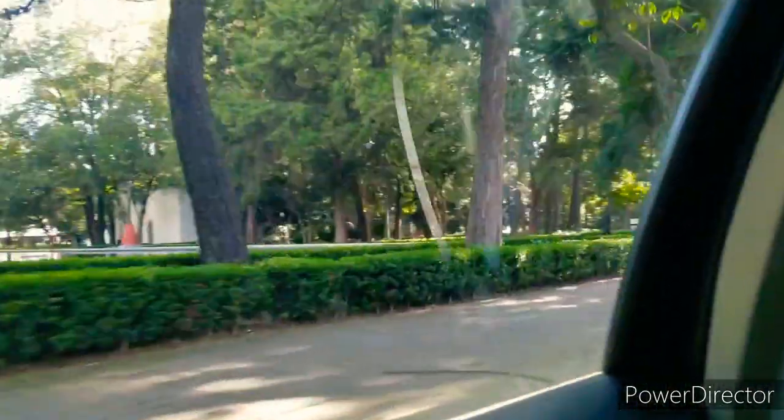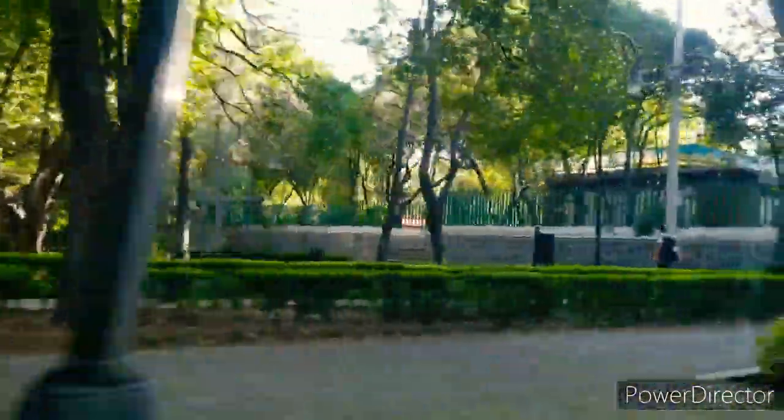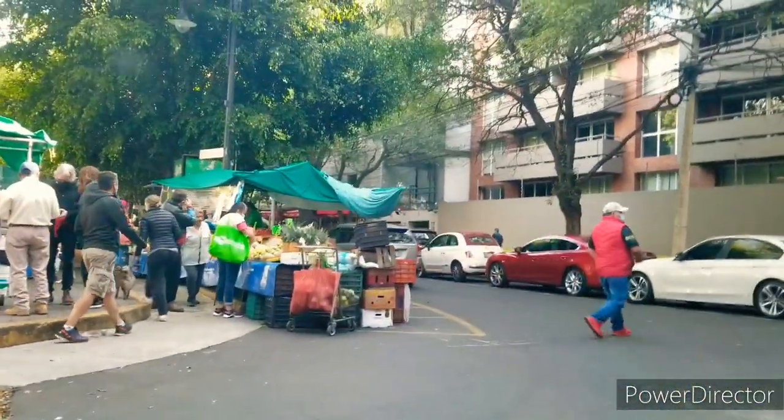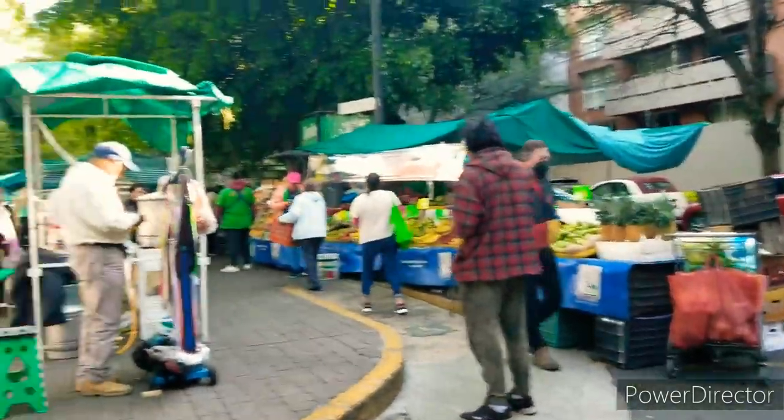This is us driving to the bazaar. We usually go every Sunday because it's a lot cheaper there and has really fresh ingredients — basically you don't have to go to the regular market. These markets are actually all over Mexico, in what are called colonias — basically a region of the city.